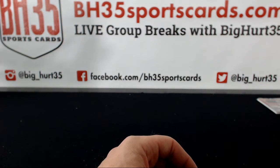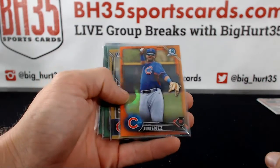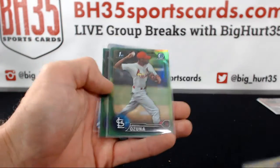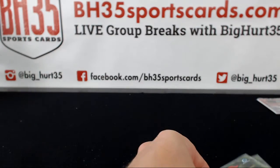Other lower parallels: greens are to 99. Cano orange, numbered to 25. Gold Carl Edwards Jr., numbered to 50. A couple more greens, a 101 Tanaka cleat.